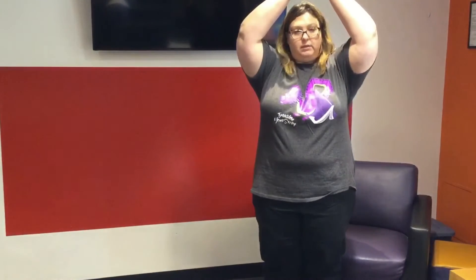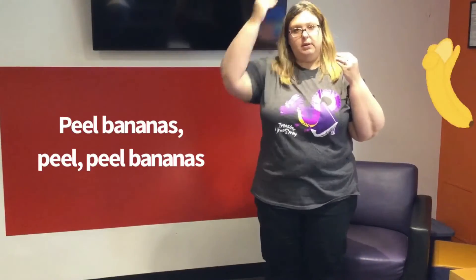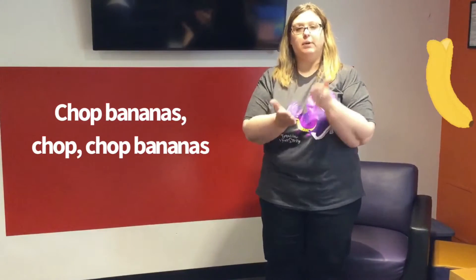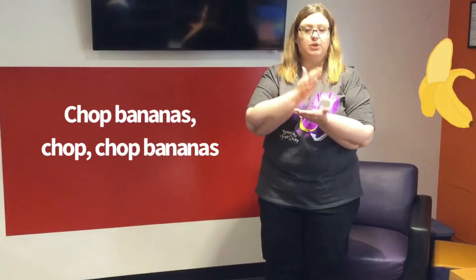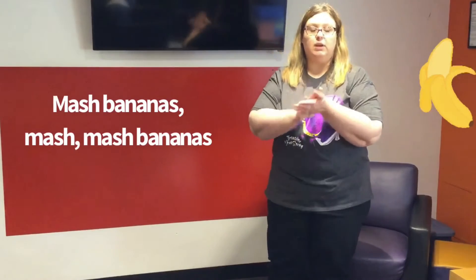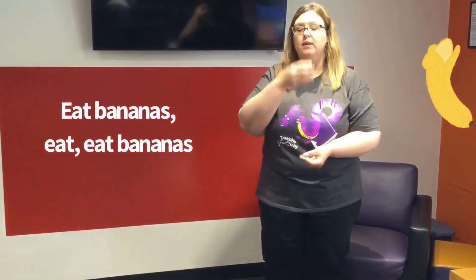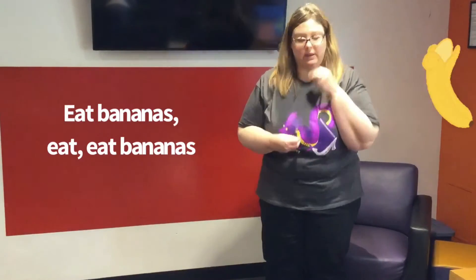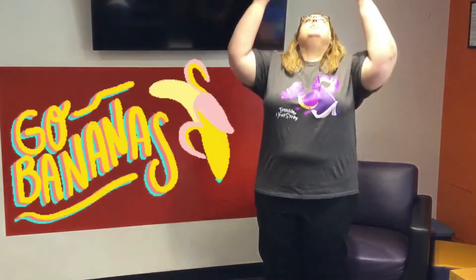Before our last story, I'd like to sing a song called 'Bananas Unite.' We stand up and start with a big long banana — before we have a banana we peel it. Peel bananas, peel peel bananas. Then we chop bananas, chop chop bananas. Then we mash bananas, mash mash bananas. Then we eat bananas, eat eat bananas. Then we go bananas!